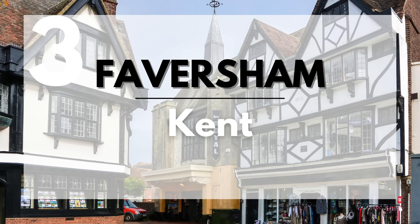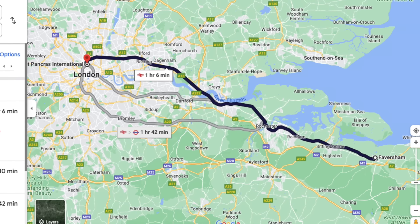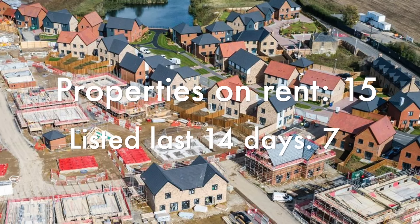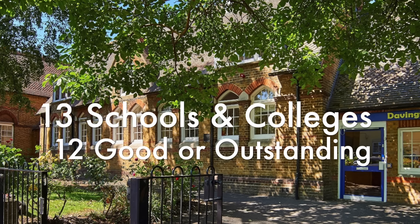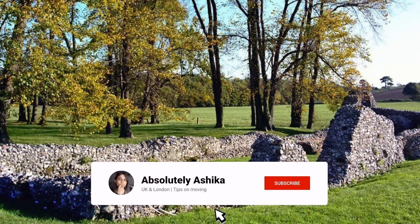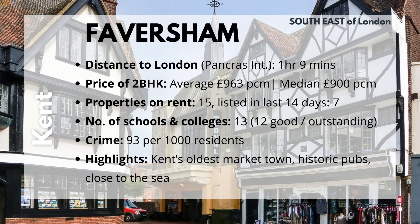Moving on — the next on the list is Faversham in Kent. Located to the southeast of London, its distance to St. Pancras is 1 hour and 9 minutes. The average 2BHK costs £963 and the median is £900. They've currently got 15 properties listed for rent, with only 7 coming up in the past 14 days. Since it's a small town, it has 13 schools and colleges, of which 12 are good or outstanding. If you like nature, there's Kingswood and easy access to the sea. They've got many boutique stores and a crime rate of 93 per 1,000 residents. Highlights include being Kent's oldest market town, historic pubs, and proximity to the sea.